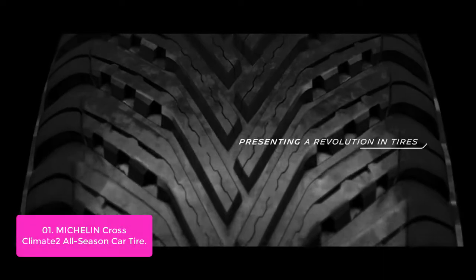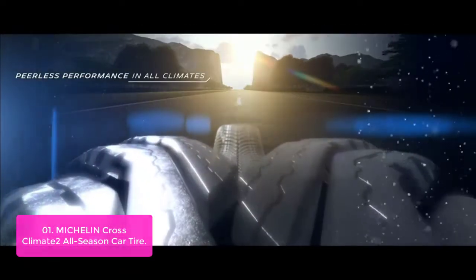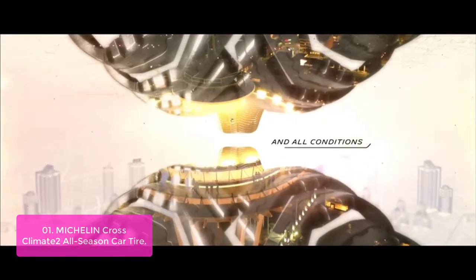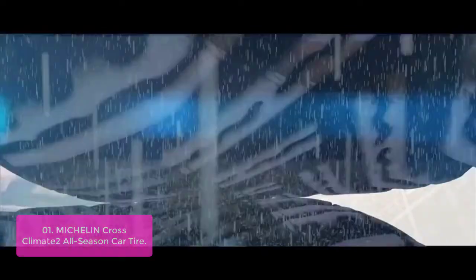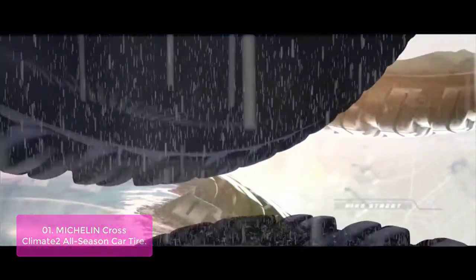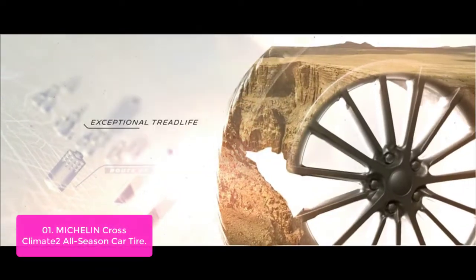Number 1: Michelin CrossClimate2 All-Season Car Tire. The Michelin CrossClimate2 All-Season Tire is a premium all-season tire that lasts longer and performs better than four leading competitive tires on a treadwear test. It combines strong stopping power, class-leading wet traction, and top performance in dry and wet conditions. It is the ultimate year-round performer, providing performance in every season and confidence in all climates, even when worn.